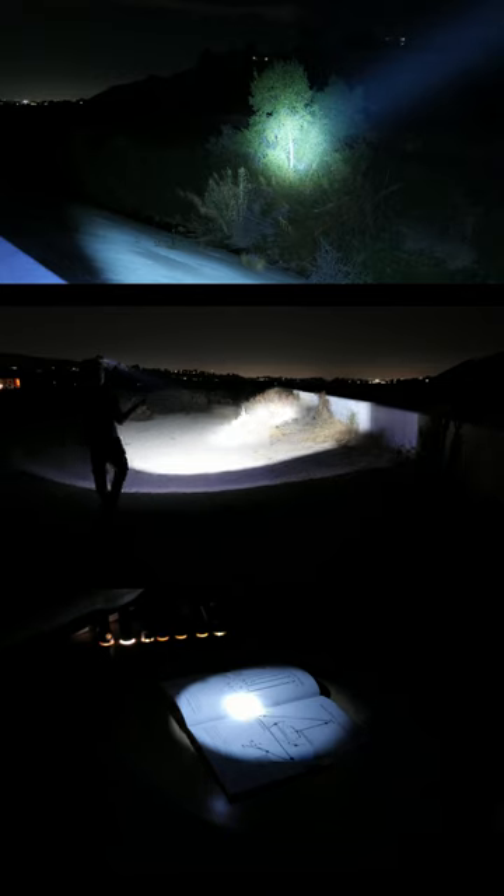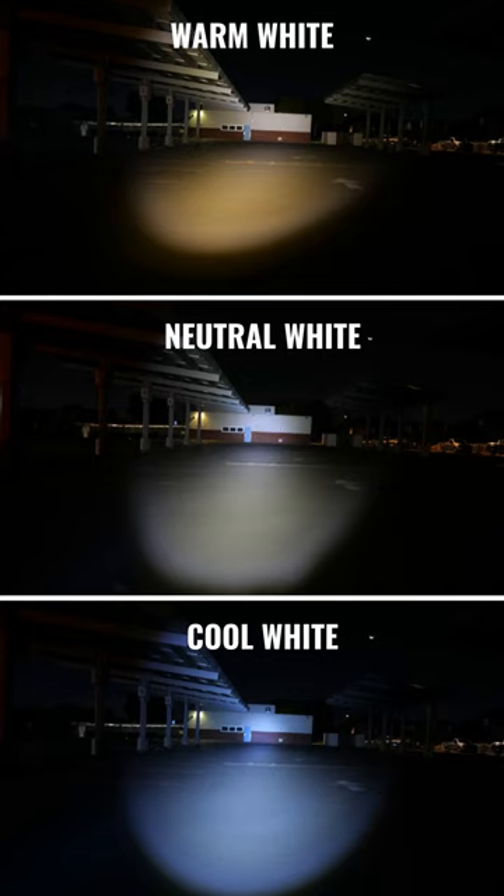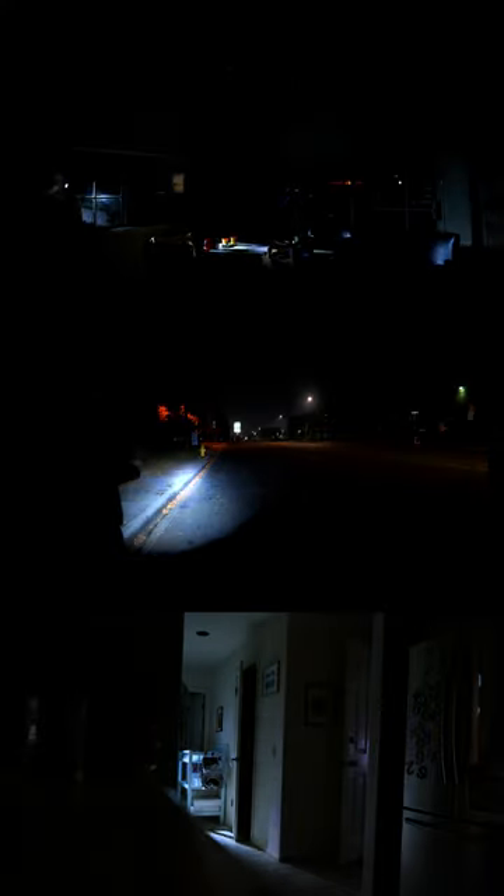In pitch dark, cool lights are more jarring and uncomfortable to look at. So if you find yourself in those situations, you might want to think about a warm light as an alternative. But in the presence of small amounts of ambient lighting, this effect is much less noticeable. So if you plan on using the light outdoors in the city or urban environments, or in the presence of other light sources, a cooler light is the best way to go.